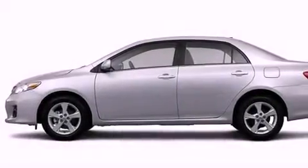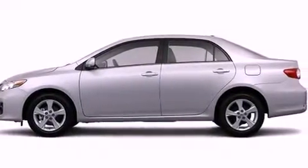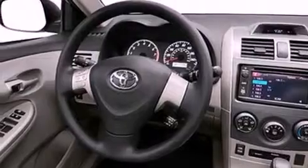An anti-lock braking system, air conditioning, cruise control, steering wheel mounted controls, and an auxiliary power outlet.